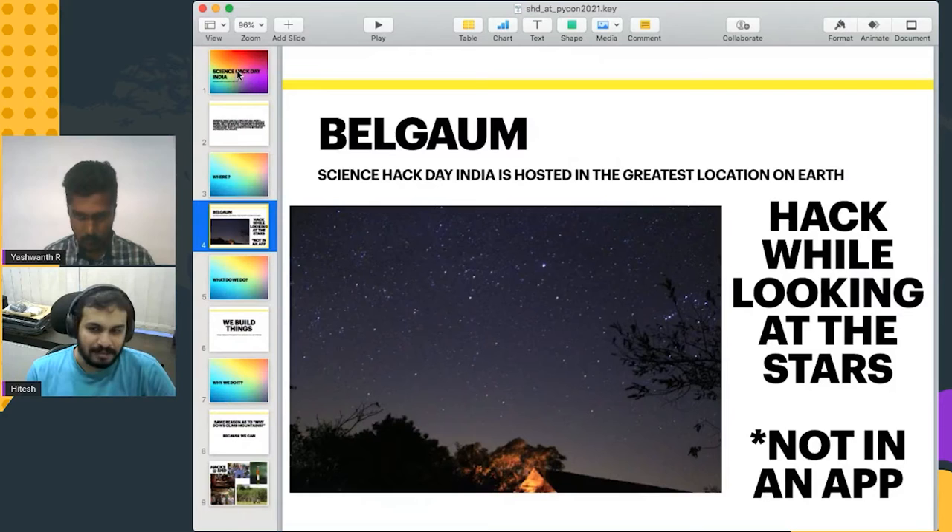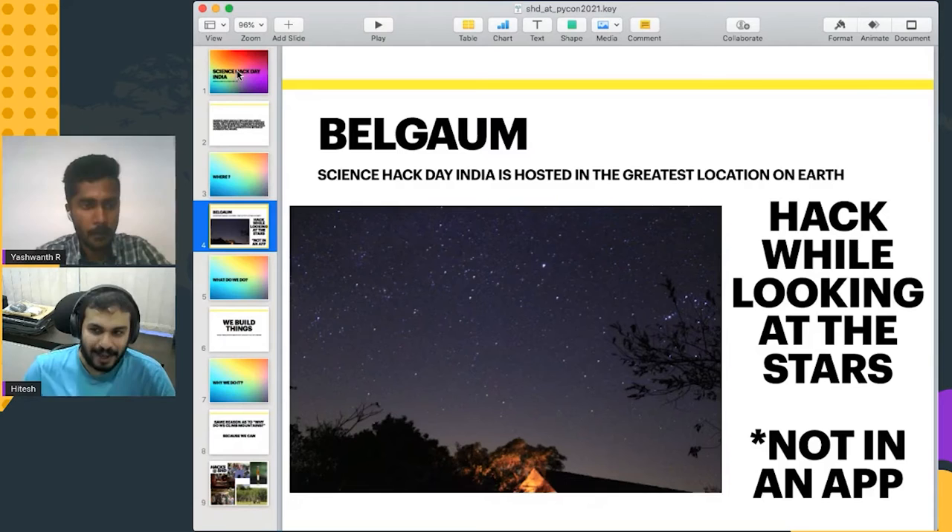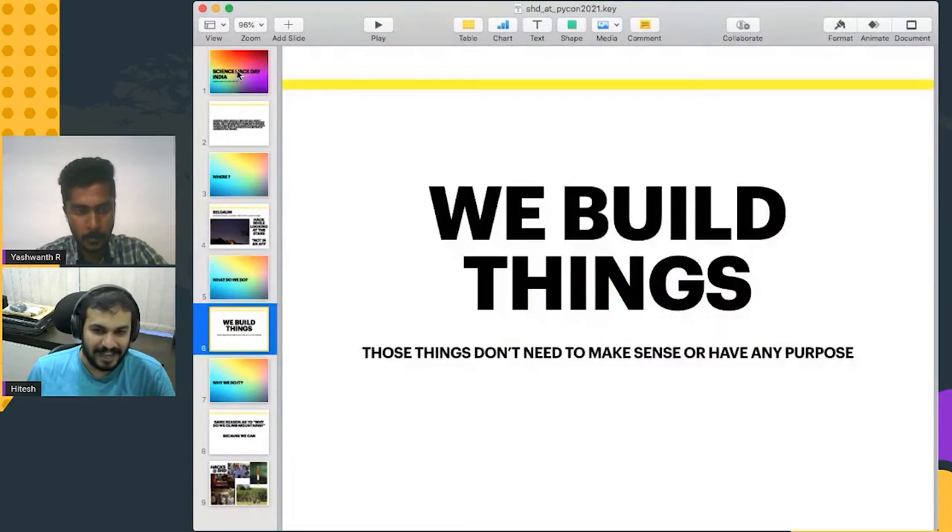We have Science Hack Day in Belgium, which is probably the best place on planet Earth. If any of you work in big cities, you know that the sight you are seeing on the screen right now is a sight to behold. You can watch and look at the stars while you hack — look at the stars directly in the sky, not via an app.